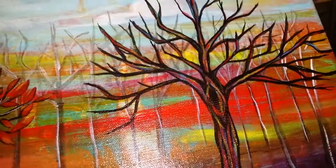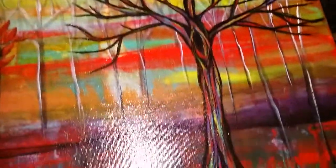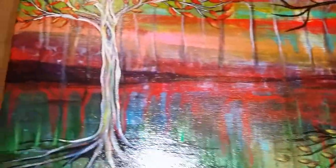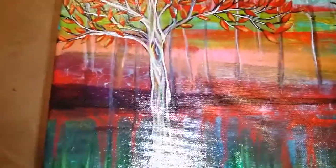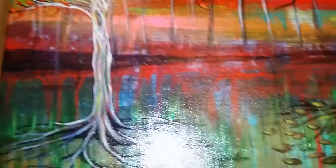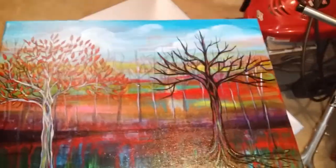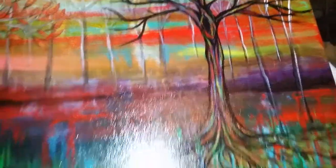Even in paintings like this, there's this tree — when the bark starts to peel, it's so colorful. I can't remember the name of it; I posted it on my Instagram. So I was also somewhat inspired by that.